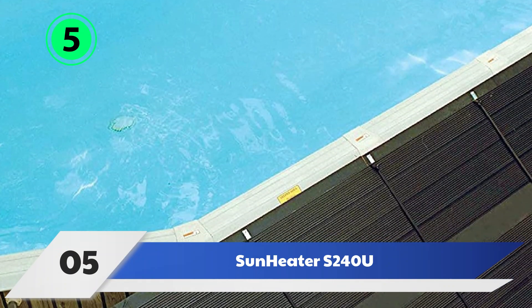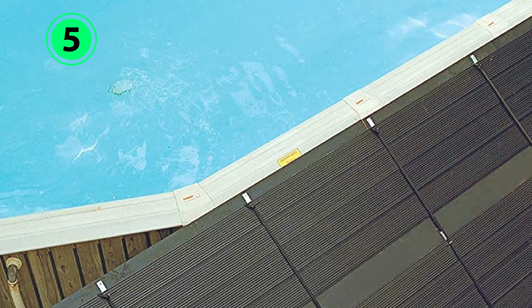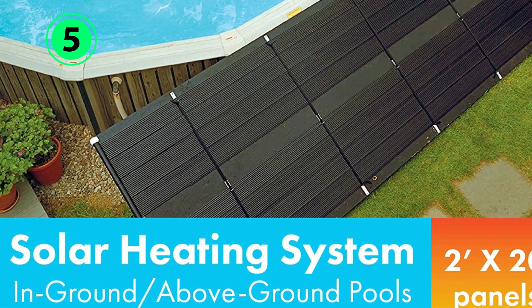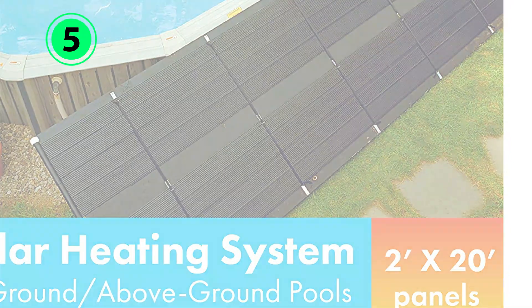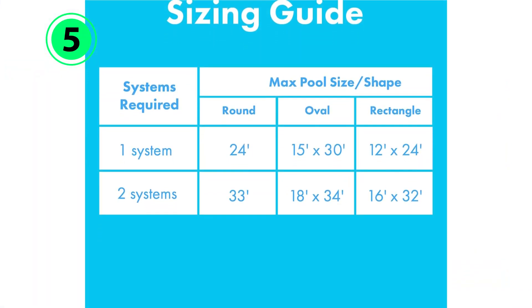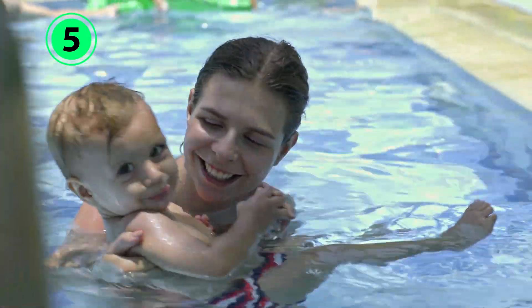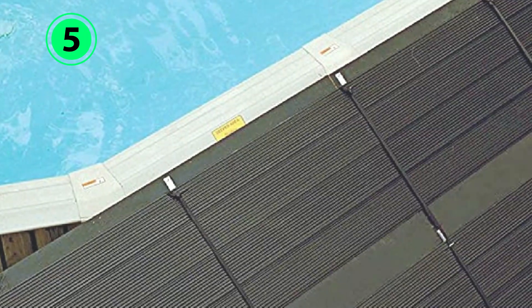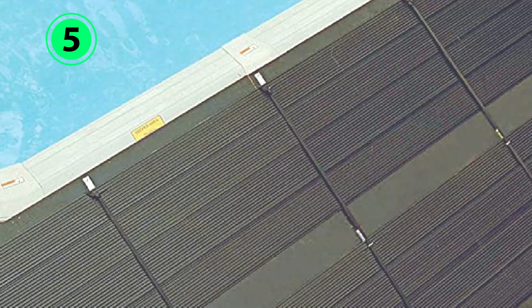Number 5: Sun Heater S240U. The second option from Sun Heater is the S240U Solar Heater for above-ground pools. These models have been designed with a 2-foot-wide by 20-foot-long heater mat that covers a 40-square-foot area, providing heat to round pools from 12 to 18 feet and oval pools of 12 to 24 feet. The pool receives warm water from the heating collector, which is made of a polypropylene material that will not rust, corrode, or scale, ensuring long-term performance.